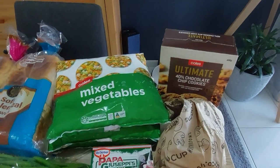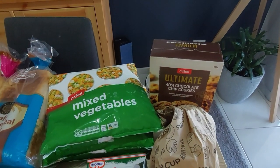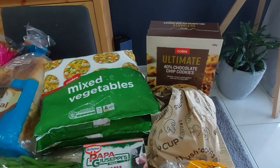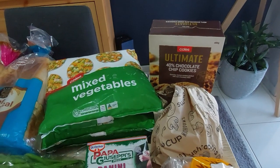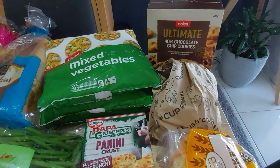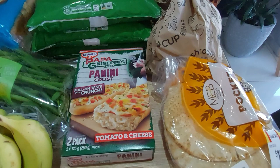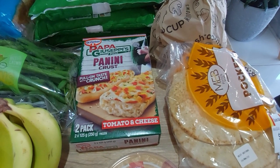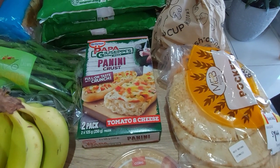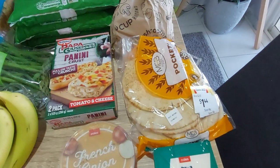From Coles this week: the three-pack of mixed veg, the Ultimate Cookies — if you watched last week's you'll know my family prefers those over the Aldi ones, so there you go, $3.50 a box, not too bad. We've got some mushrooms, and the Papa Giuseppe panini crust — a two-pack down from $5 to $2.50, so half price. I always check the bakery section for specials.